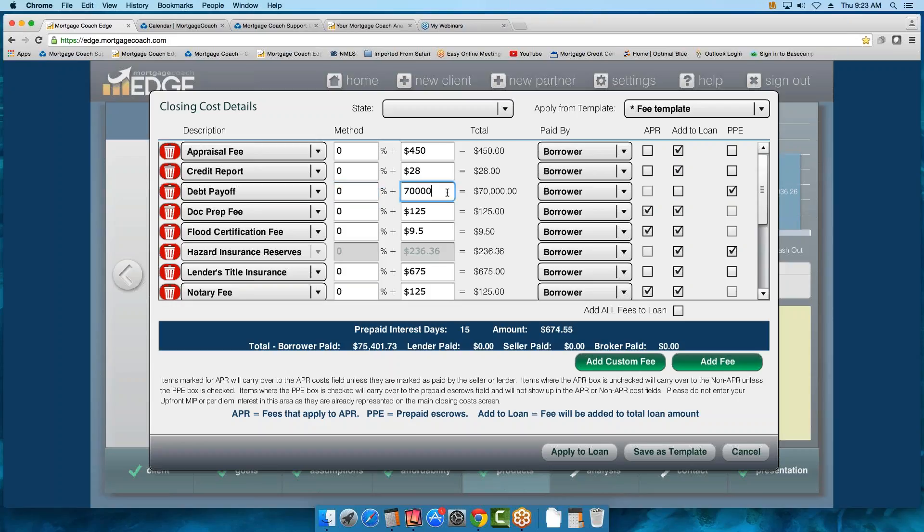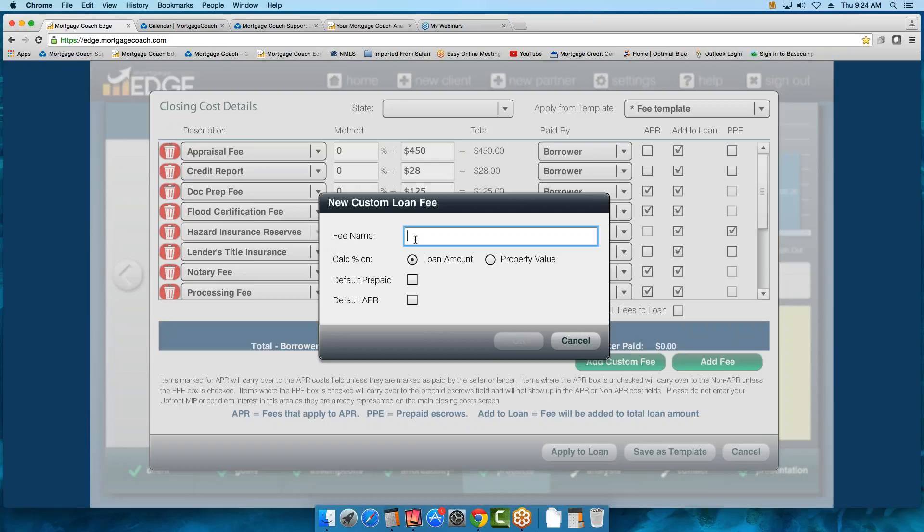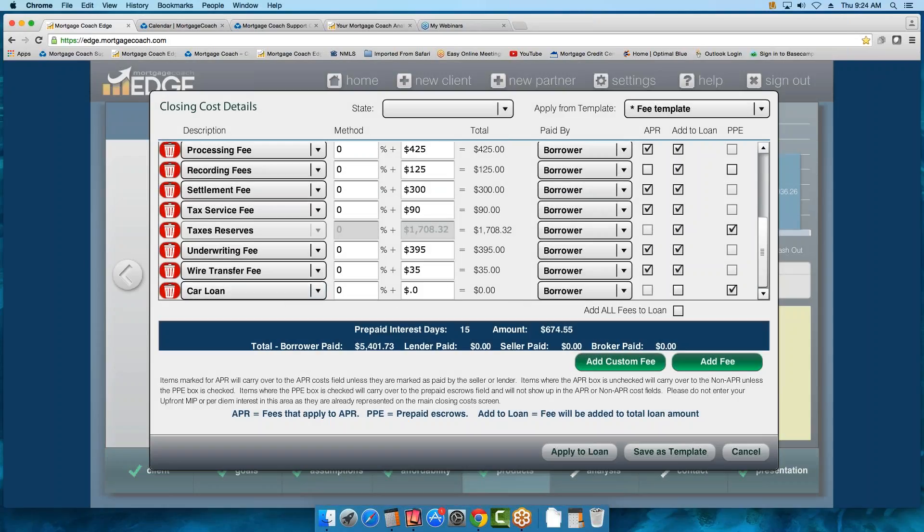A lot of times, possibly they don't qualify for this amount. You could show them the itemized amounts and then remove them. Let's remove the debt payoff line item and work with Add Custom Fee. When you add a custom fee, you can put any type of information in here — say they have a car loan. You can put in the description and have it automatically marked as Prepaid Escrow by default, removing it from the cost. Once you press OK, you have that car loan line item, and let's say the outstanding balance was $25,000. You can see how you can go ahead and itemize them.